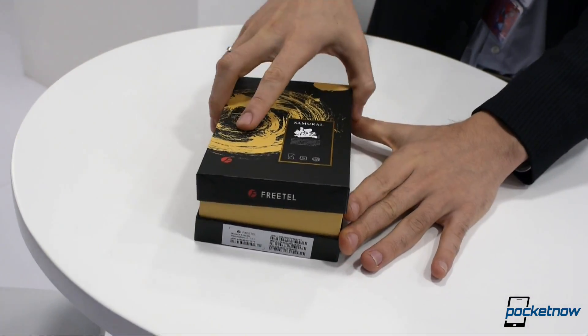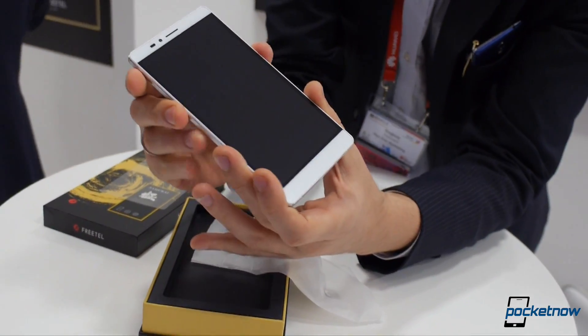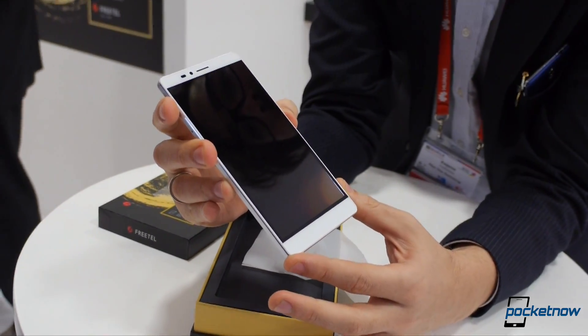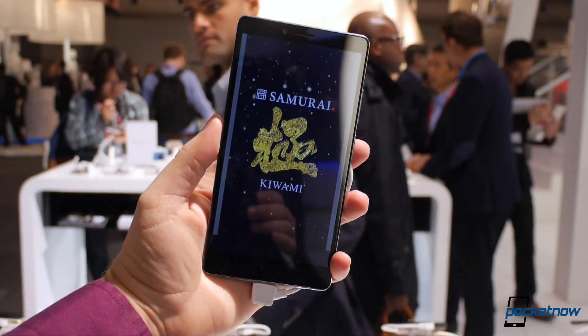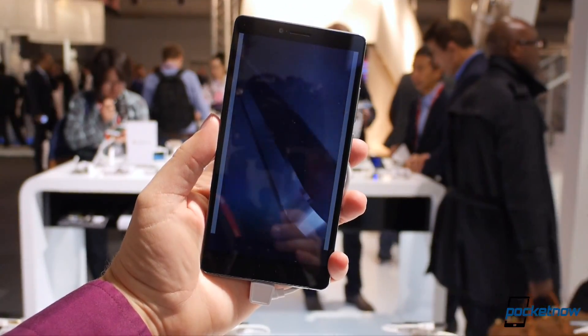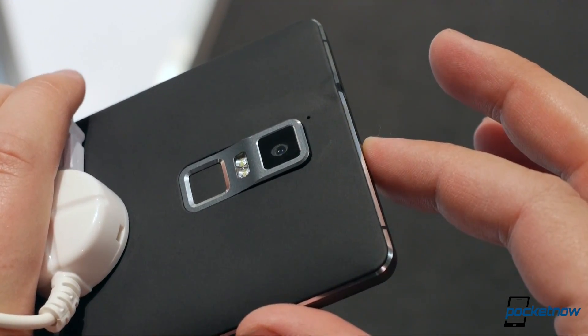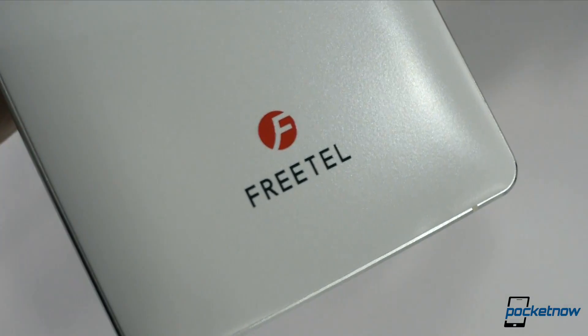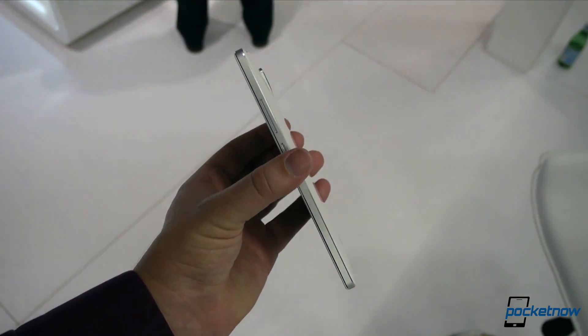For those in search of something a little more conventional, the Freetail Kiwami is a high-end Android device for power users. Kiwami means maximum or ultimate, and you'll find most of the usual specs here to support that: a big 6-inch Quad HD display, 3 gigs of RAM, 3,400 mAh battery, and a fingerprint scanner beneath a 21-megapixel camera. Like all Freetail phones, it's powered by a MediaTek processor — I couldn't pin down anything more specific, but it's an octa-core model.